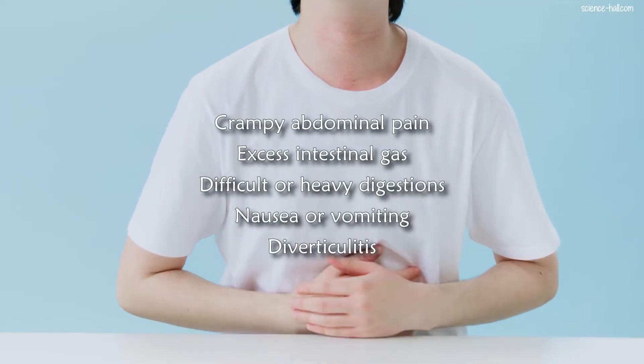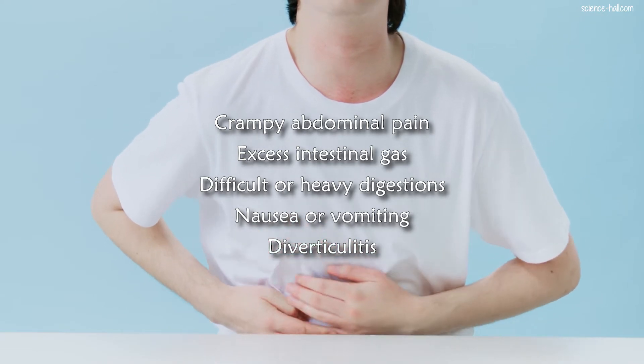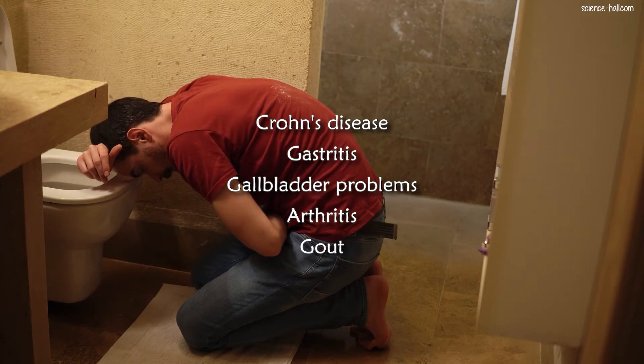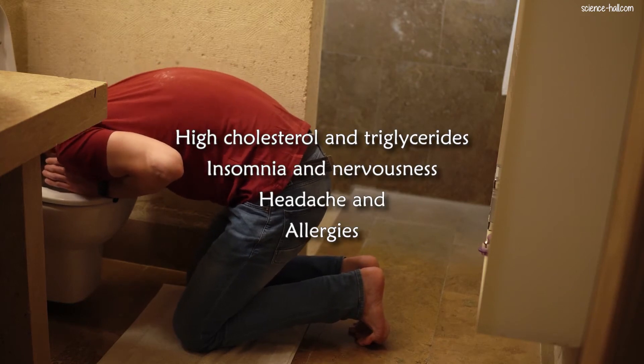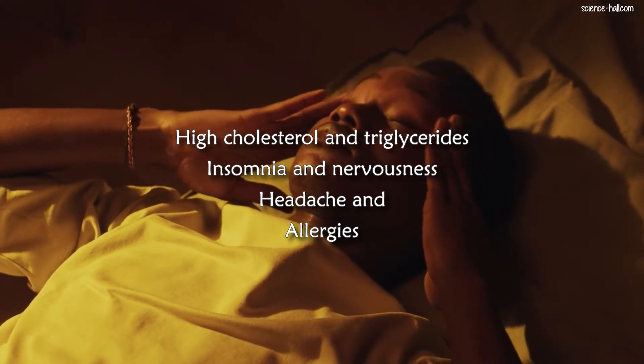This preparation is indicated in the following situations: crampy abdominal pain, excess intestinal gas, difficult or heavy digestions, nausea or vomiting, diverticulitis, Crohn's disease, gastritis, gallbladder problems, arthritis, gout, high cholesterol and triglycerides, insomnia and nervousness, headache and allergies.